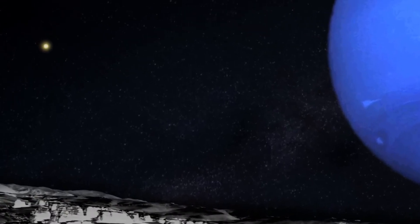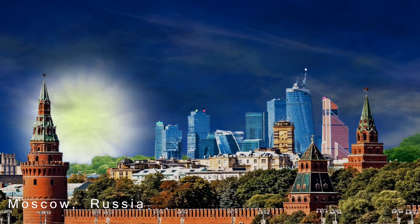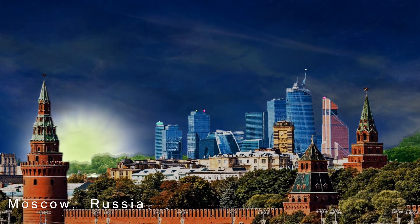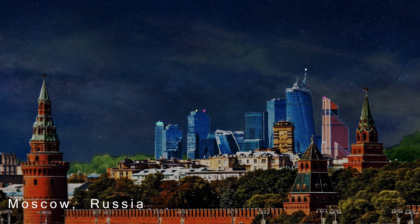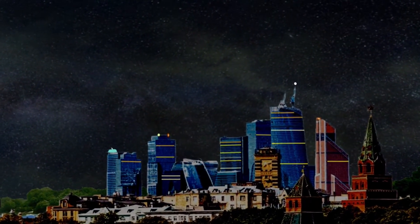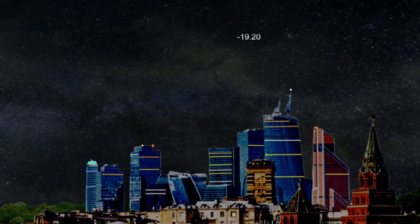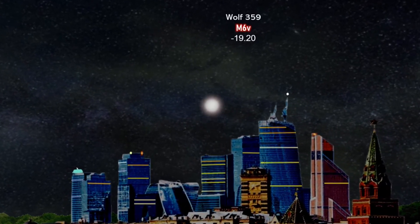That is ever so slightly brighter than the sun as seen from planet Neptune. In this next graphic, we imagine the capital city of Russia, Moscow, and observe the sunset. As Wolf 359 rises, we realise that at just magnitude minus 19.4, it barely lights the city at all. Moscow enjoys broad daylight no longer, and quickly temperatures will dip and snow will begin to fall.